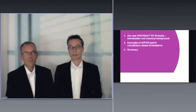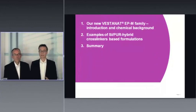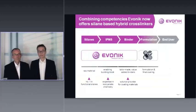The presentation is divided into three sections. The first section is an introduction into the topic, focusing on the chemical background of our new crosslinkers. Then we will show some formulation examples based on the new technology, discuss achievable property profiles, and finally provide a brief summary.